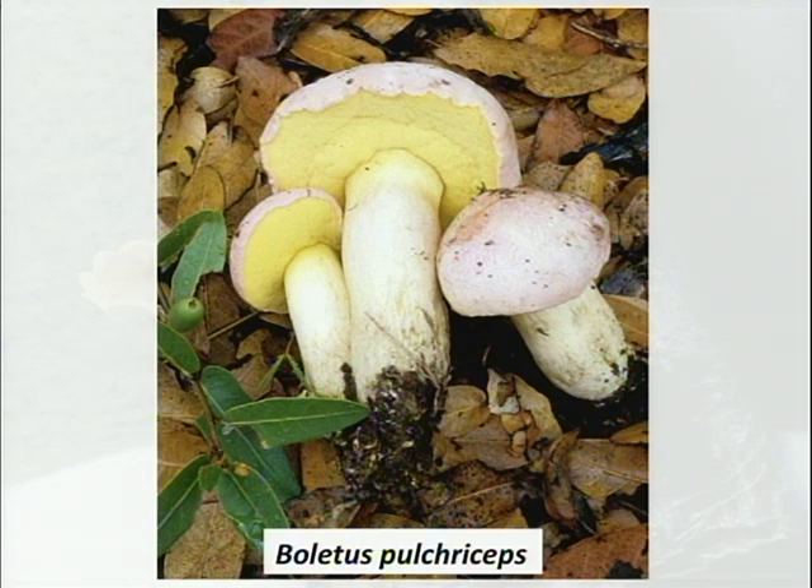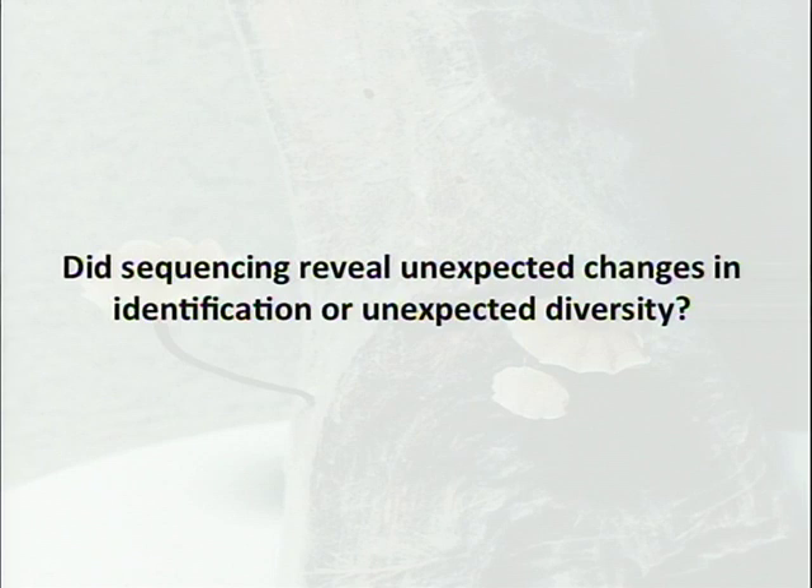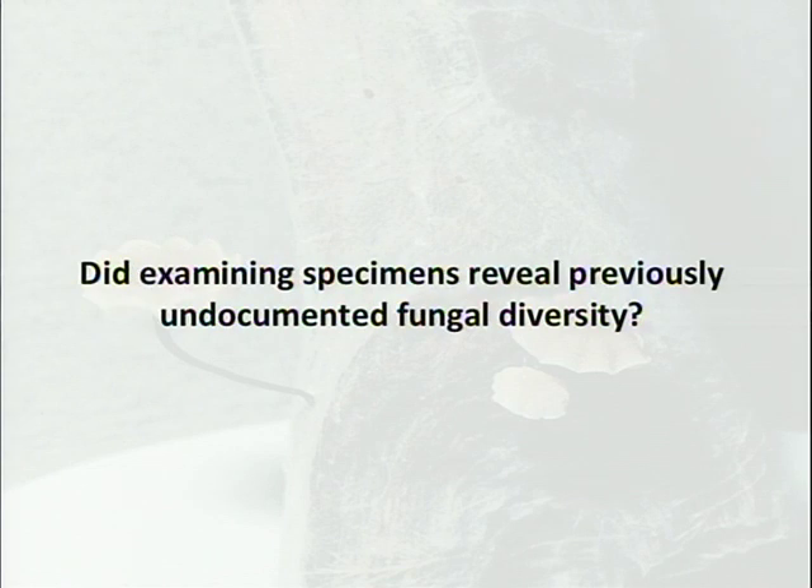When Tom asked whether sequencing revealed unexpected diversity, there's no doubt there's a lot of cryptic diversity out there. But I'd like to turn this around and ask: did examining specimens reveal previously undocumented fungal diversity? Even at a fundamental level, the Arizona mycota is not known — and that's just Arizona, a state with so much habitat diversity.